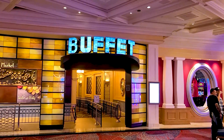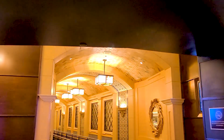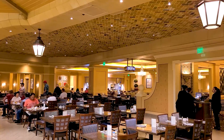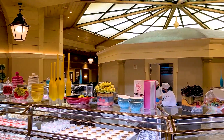Now that we've worked up an appetite, it's time to hit that Bellagio Brunch Buffet. The Bellagio Buffet is open 7 days a week from 8am to 3pm. Monday through Thursday, the Bellagio Buffet will cost you $41.99, and Friday through Sunday, it's $49.99.